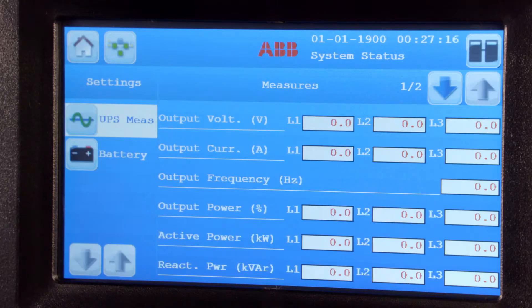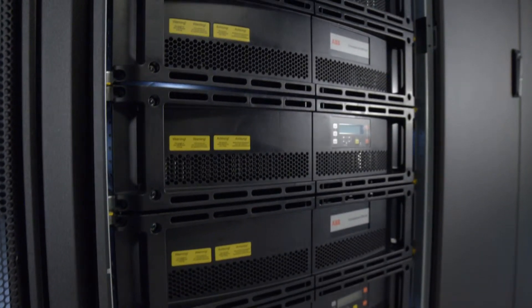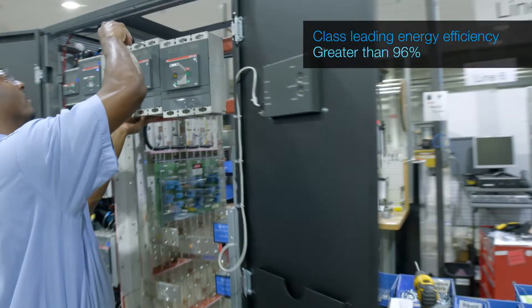It also boasts the lowest total cost of ownership compared to other UPS systems by offering scalability, easy front access serviceability, and a class-leading energy efficiency at over 96%.